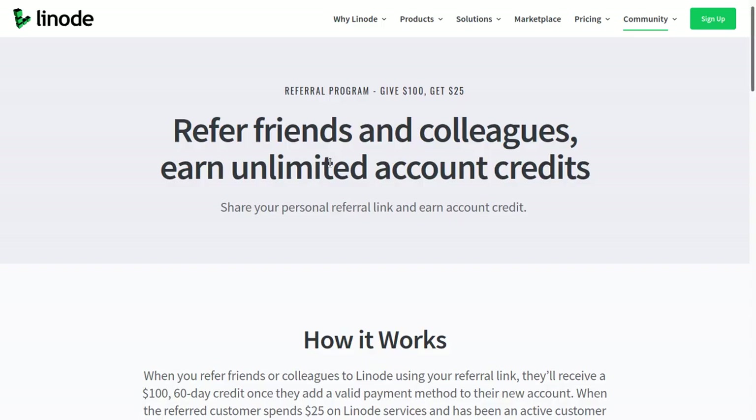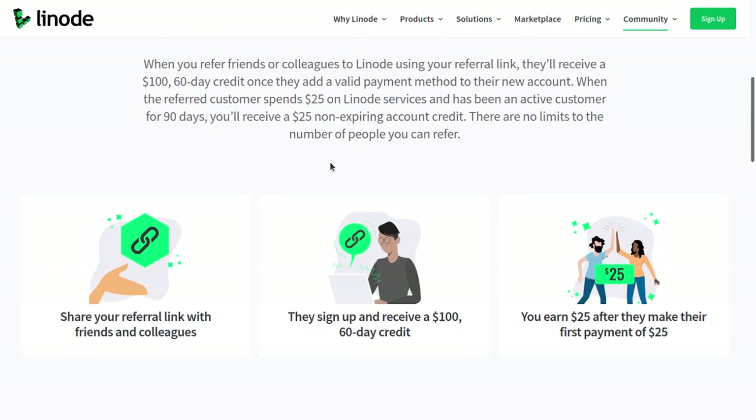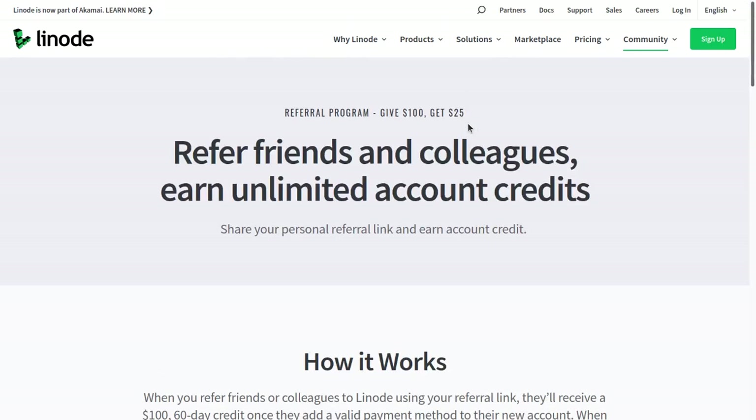One other thing I wanted to go over — it's not useful for all affiliates, but it will be extremely useful for some of you. If you actually want to use Linode's servers for your own websites and want a lot of credit so you don't have to pay for hosting, I would recommend promoting the referral program instead of the affiliate program, because the referral program will pay $25 in non-expiring account credit. So if you plan to use their services, the referral program is actually better for you. However, if you want to be paid cash, then use the affiliate program.